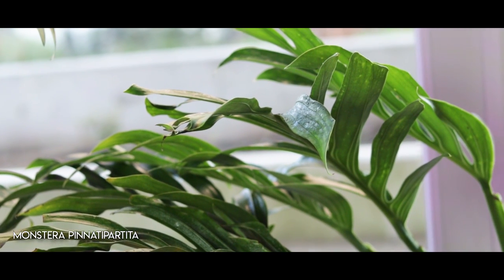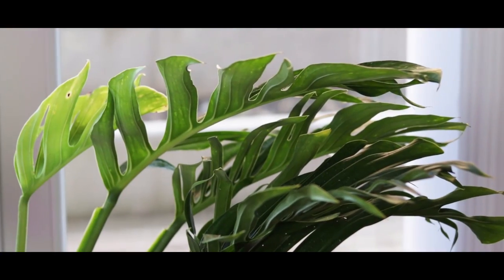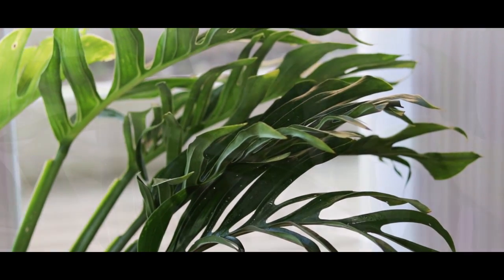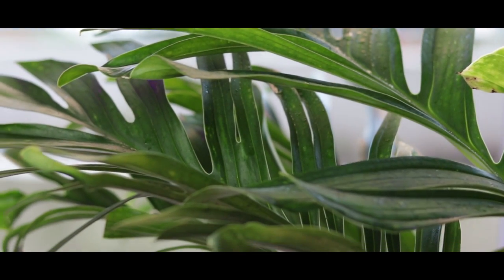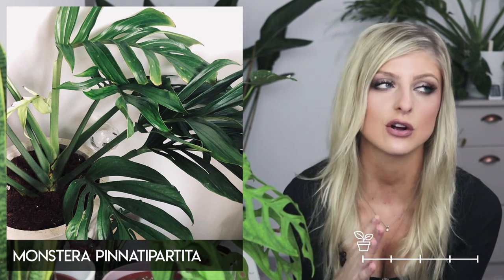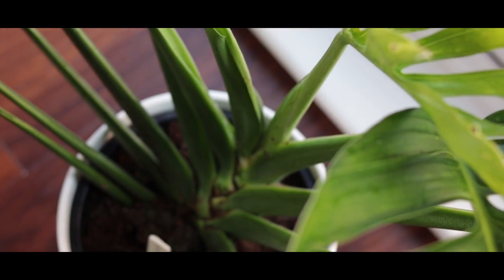Next we have the Monstera pinnatipartita, and I own one of these — it is the best thing. It's actually behind me right there in the frame. I think at the moment mine might flower. These can grow to be very large. They don't really have holes — it's more the splits. So if you're not too fussed on holes and you like the split aspect, this is definitely one for you. They're not too difficult to get hold of. I highly recommend it.